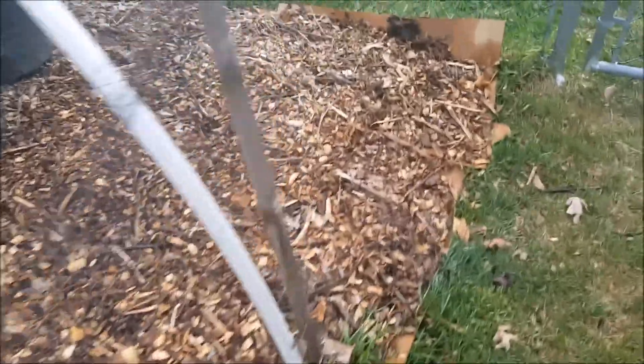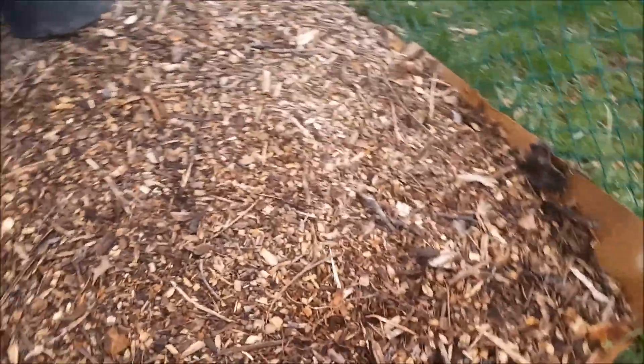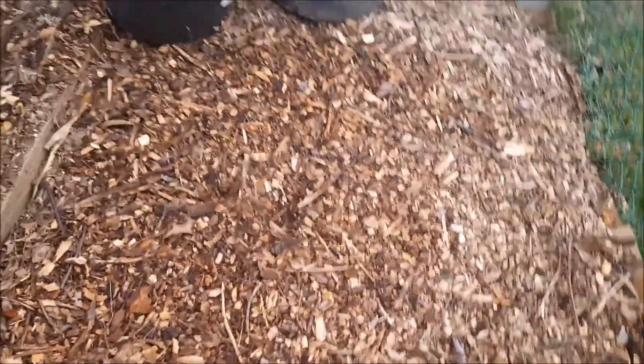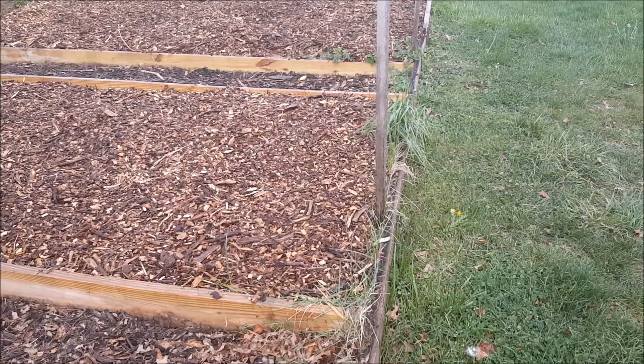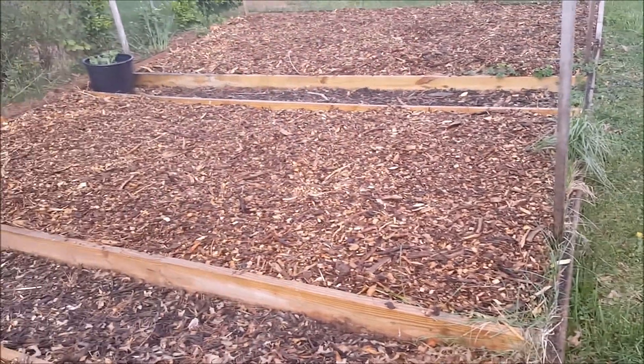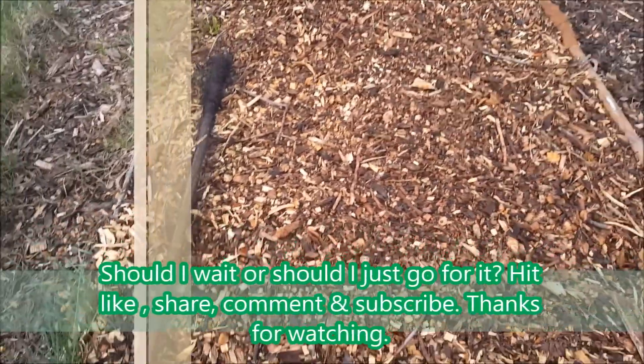I'm trying to wait until the last frost date, but I'm thinking about just taking a chance and putting my vegetables in. What do you guys think? Leave me a comment, leave me a suggestion. Really appreciate it. Steady Gardening. Thank you.